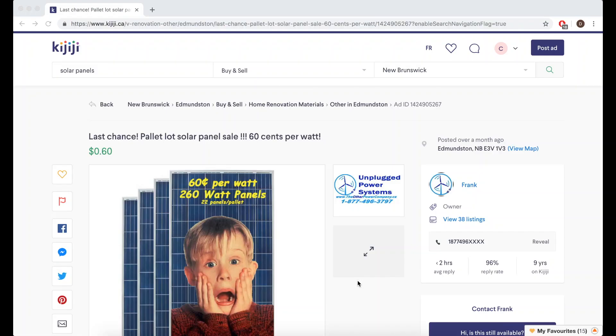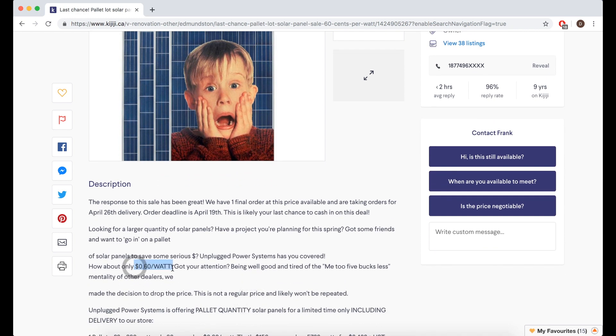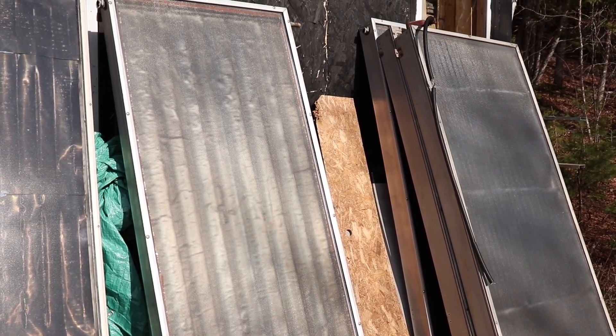There are a couple of things you should know about this program that aren't necessarily clear when you read the documentation. It's not really about energy efficiency — it's about the energy-efficient product. All the products they rebate have to be new. I would have been disqualified if I had put used solar panels on my house. Used solar panels are roughly 60 cents a watt versus new panels at over a dollar a watt, so I would have saved money with used panels but gotten no rebate. Similarly, I was told my solar hot water system would not be eligible because the products had to be new and required an invoice and receipt.